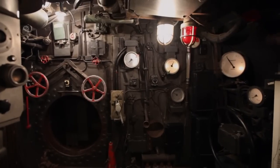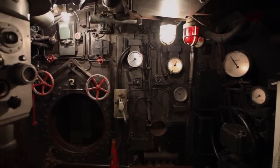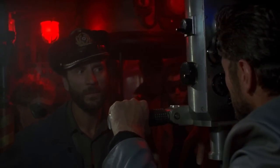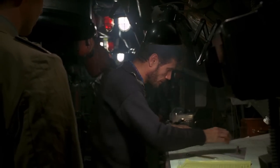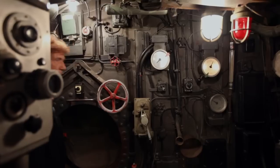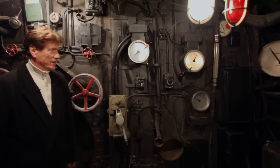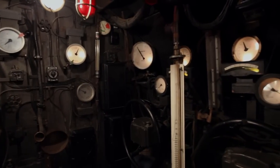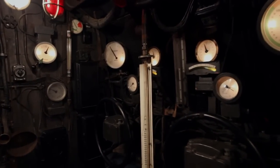Now we're in the control room. It's located in the center of the boat. The middle of this room is dominated by a large shaft for the periscope. The engineer had to maintain a precise depth whenever the periscope was used. Just behind me is the navigator's table, where the course was calculated and the position of the submarine was logged as often as possible. Here are the controls for guiding the boat, both on the surface and submerged, as well as the valves controlling the flooding and venting of tanks.